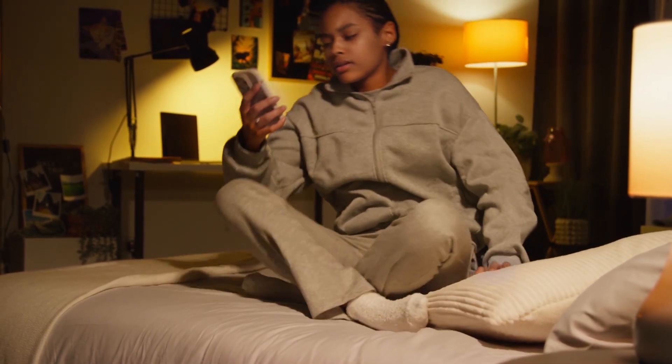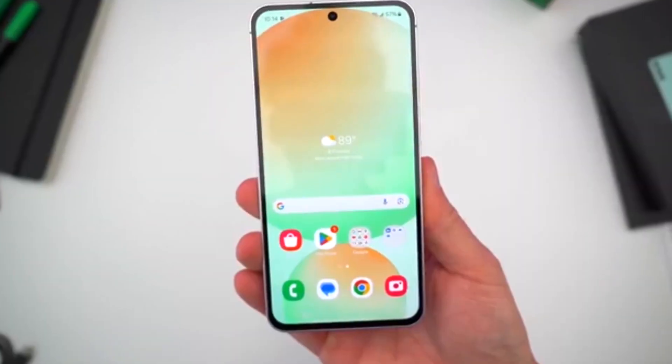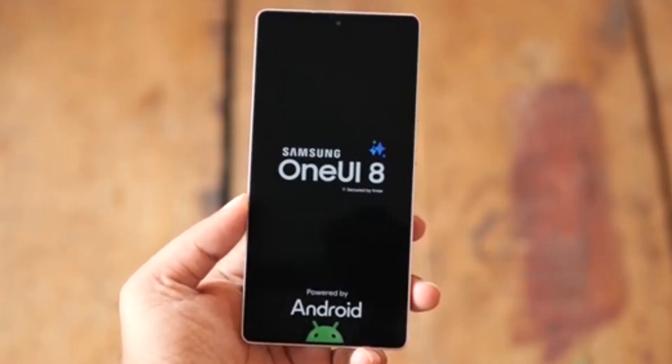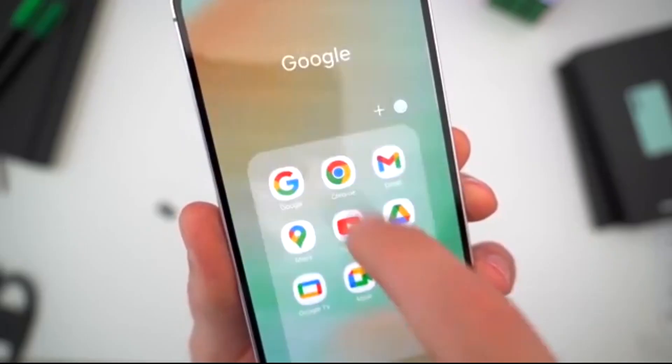Big news for Galaxy A55 owners. Your phone is about to level up in a big way. Samsung is getting ready to roll out One UI 8 with Android 16, and this update is going to change how your device feels.